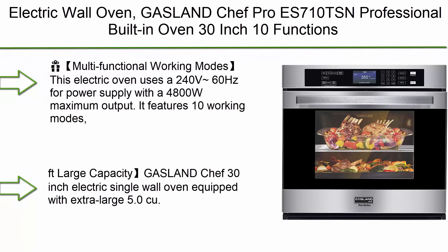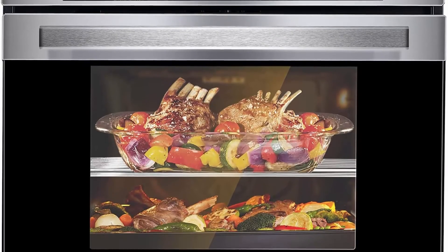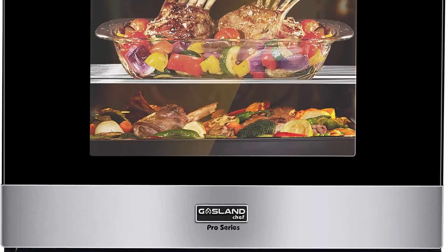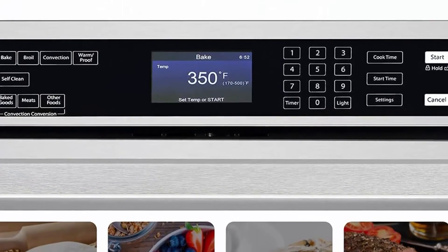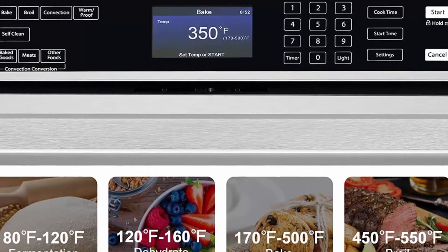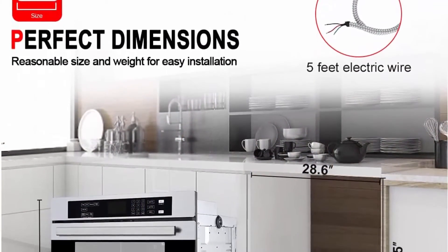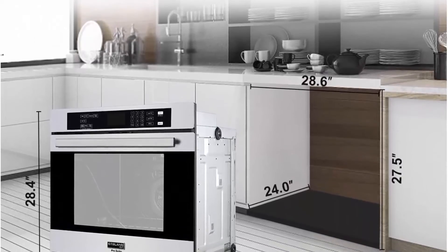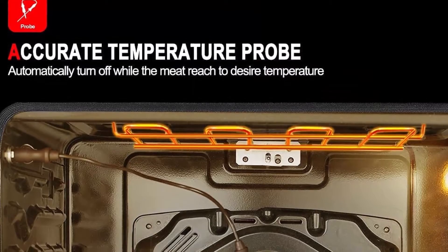Top 5: Electric Wall Oven Gaslin Chef Pro ES710TSN, Professional Built-in Oven, 30-inch, 10 Functions, 5.0 cu. ft., Convection, Self-Cleaning, Air Fry, Temperature Probe included, 240V Hardwire, Stainless Steel. This electric oven uses 240V-60Hz for power supply with 4800W maximum output. It features 10 working modes including air fry, sabbath mode, bake, broil, conventional broil, conventional bake, conventional roast, warm proof, delay start, and self-clean by easy touch control.